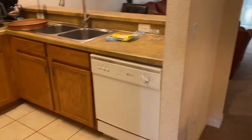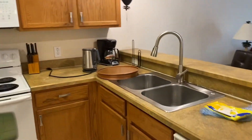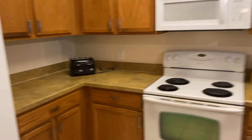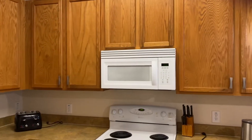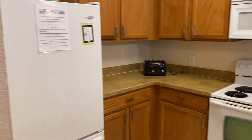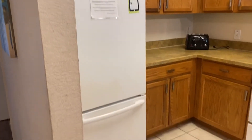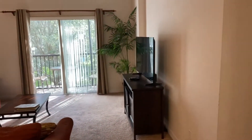We have a kitchen. There's a dishwasher, a coffee machine, glassware, a microwave, and a kitchen sitting room area.